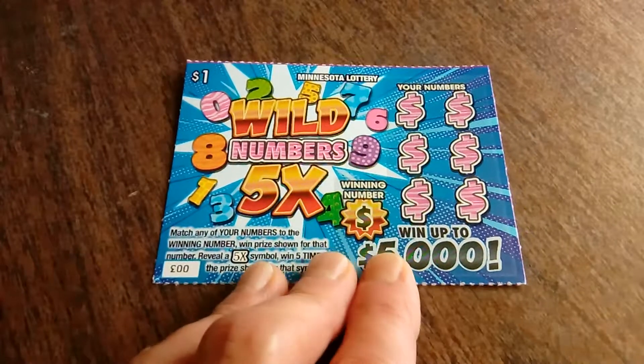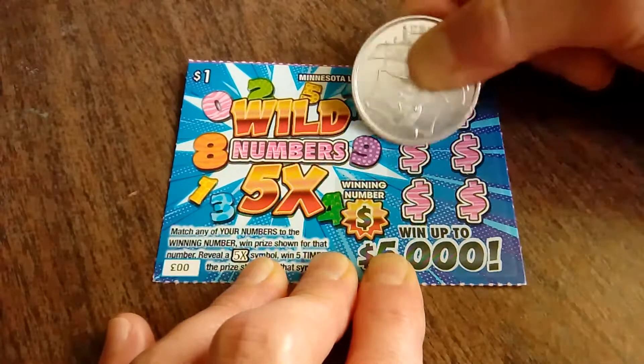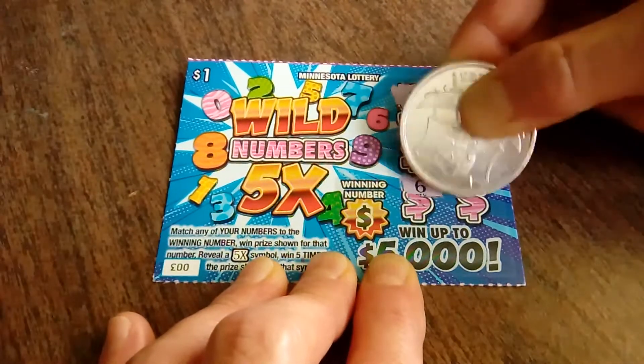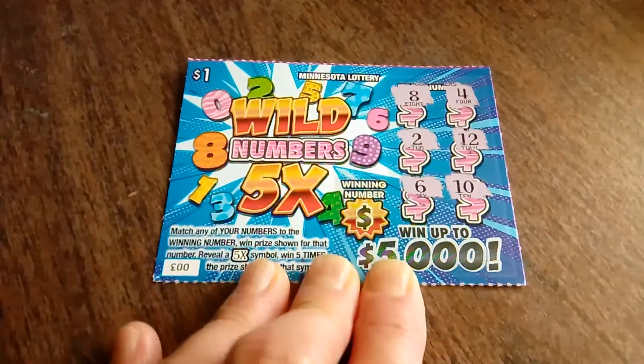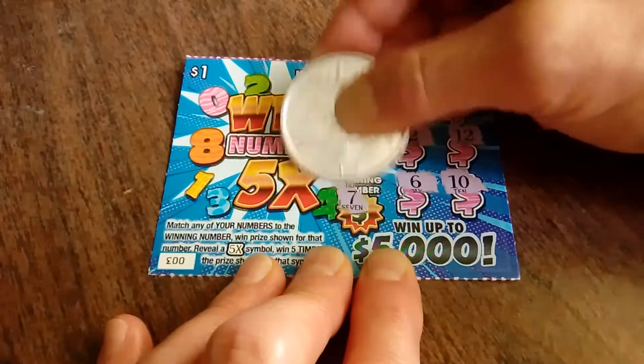Ticket number 3, the blue ticket. Let's see what we get. We've got an 8, 4, 2, a 12 again, 6, and the number 10. Sure would be nice to see one of those multipliers, but we've got a 7, so that is not a winner.